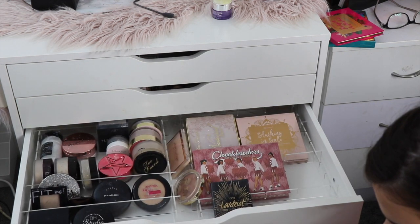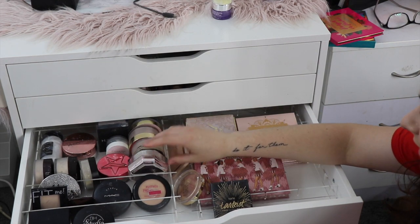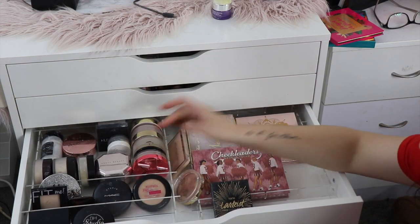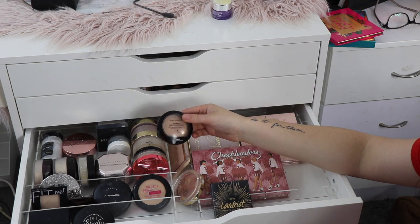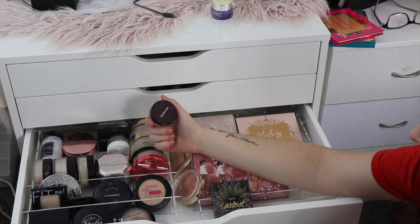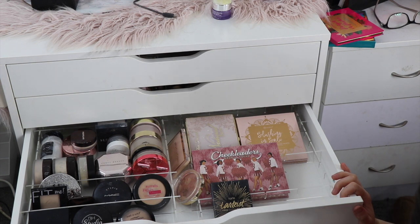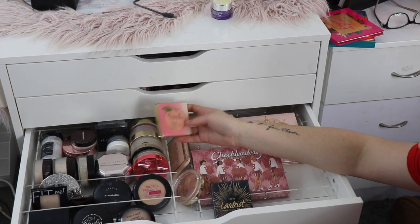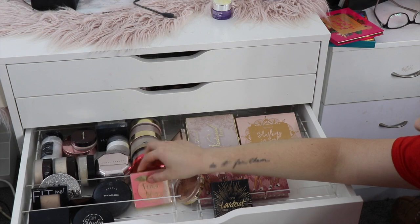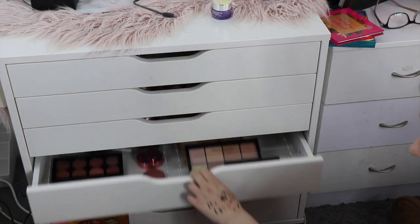Back to powders. I've got my Fenty Beauty Pro Filt'r Powder in Butter, my Wet 'n' Wild Photo Focus Pressed Powder, my Hourglass Veil Setting Powder, and the Too Faced Peach Blur one. I think that's all my face stuff — face powders done.